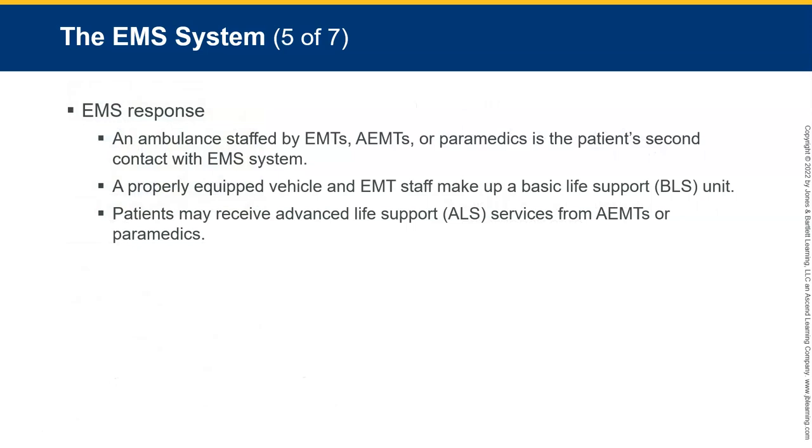For EMS response, an ambulance staffed by EMTs, AEMTs, or paramedics is the patient's second contact with the EMS system. A properly equipped vehicle and EMS staff make up a basic life support or BLS unit. EMTs stabilize the patient and prepare them for transport. In addition to BLS services, patients may receive ALS services from paramedics. The difference is: BLS will help splint things, stabilize, do CPR, and load patients. ALS does the advanced maneuvers — airway management, medications, and cardiac interventions like using a cardiac monitor.